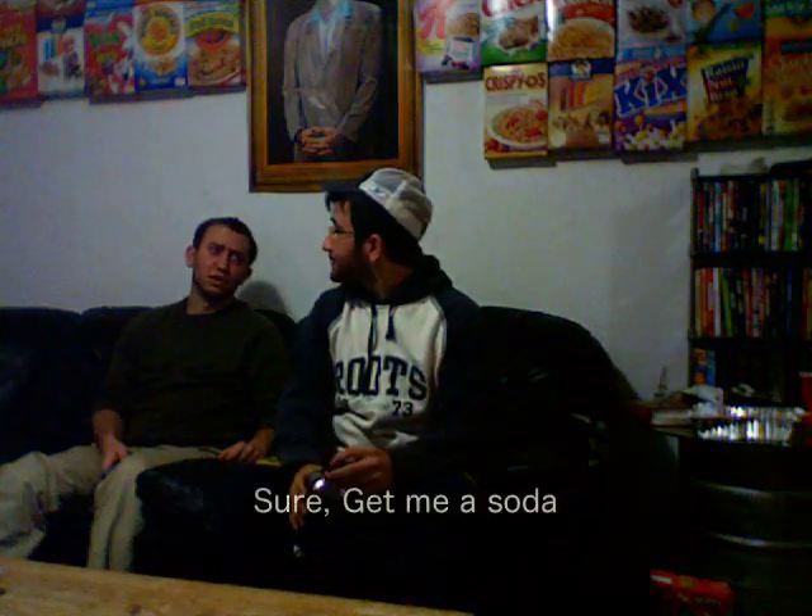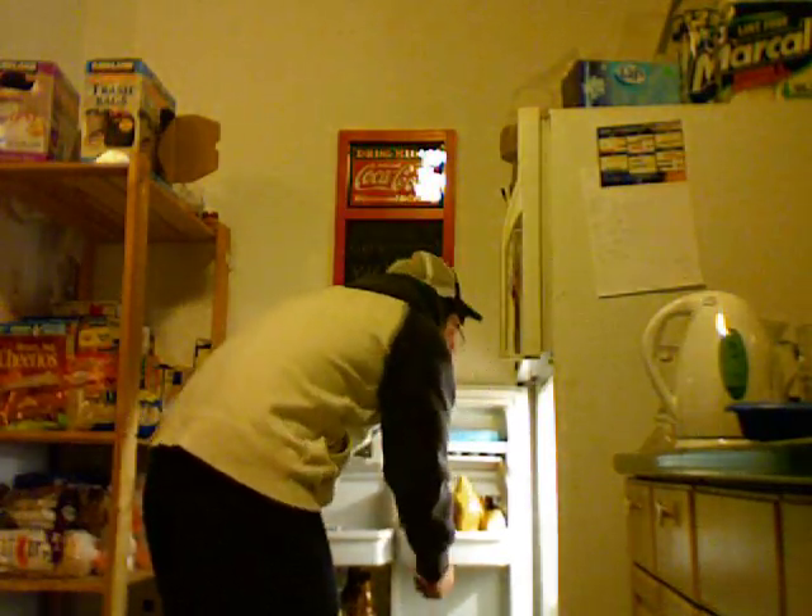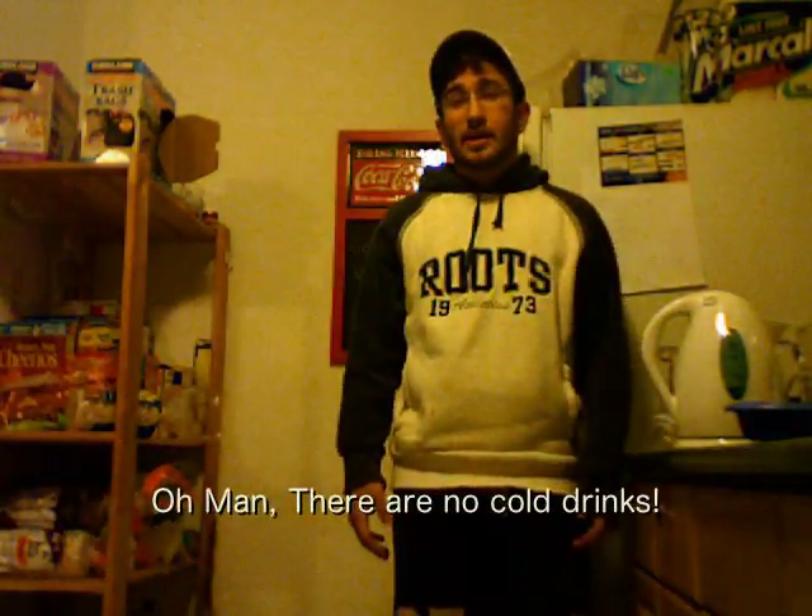I'm going to get another drink. Want some? Sure. Give me a soda. Oh man, there are no cool drinks.